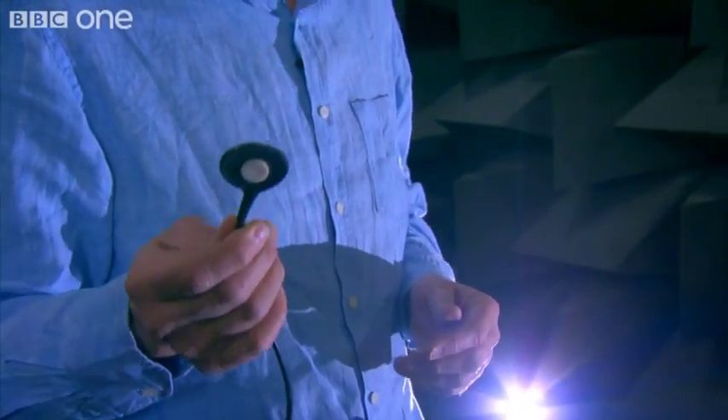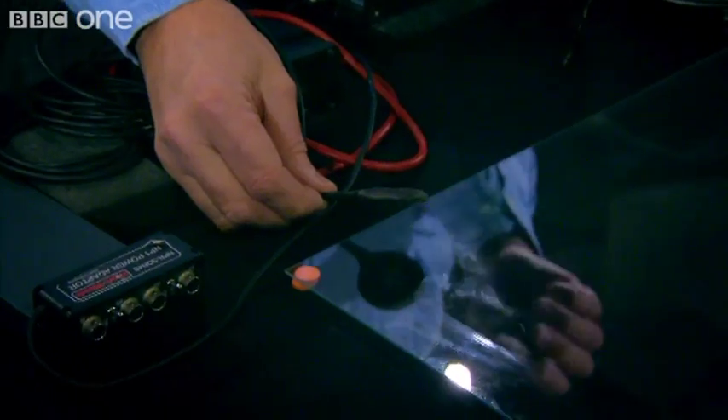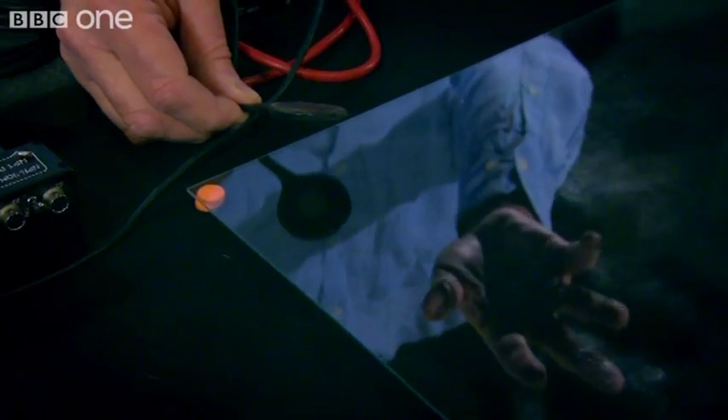The other instrument I brought — the other transducer — is not something that works with changing air pressure but something that works with vibration. This is a contact microphone. What we can do in this case is actually attach the contact microphone to the surface on which your animals are going to be placed.